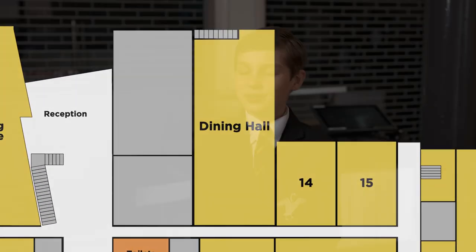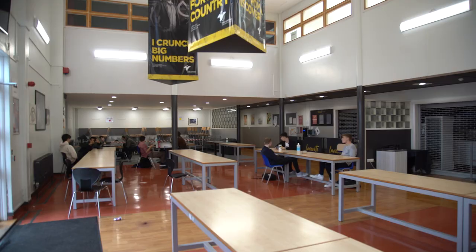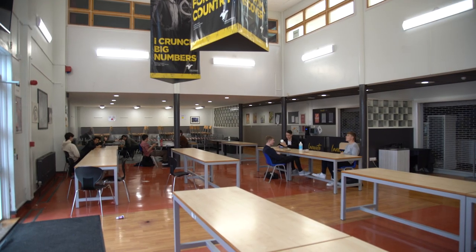During break times and lunch times, you can line up here, grab a basket and choose what food you like. You can then pay using your fingerprint. You can sit along these benches and talk to your friends, as well as doing the same thing outside. My personal favourite food is the fish and chips, which they have every Friday. My favourite food here is the chicken and the wedges.